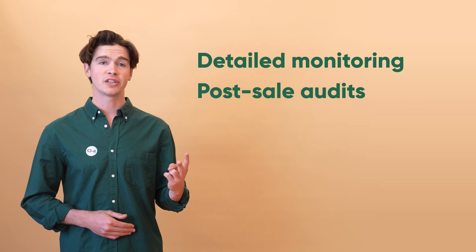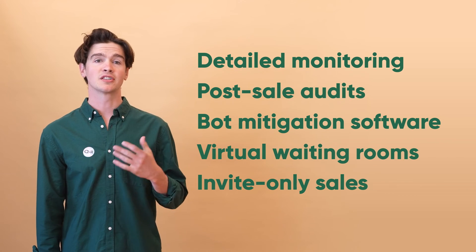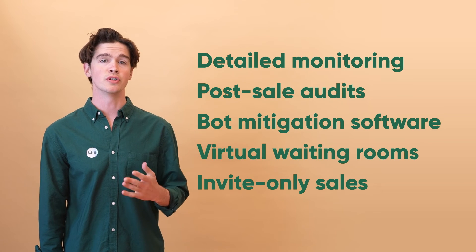If you're a retailer, you need to listen to these calls for fairness and ramp up bot mitigation efforts with tactics and tools like detailed traffic monitoring, post-sale audits, bot mitigation software, virtual waiting rooms, and exclusive invite-only sales for known, genuine users.